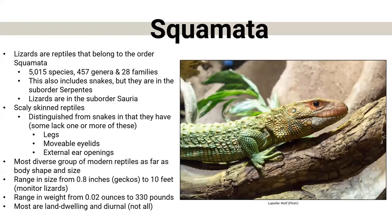What is a lizard? Lizards are reptiles — they belong to the order Squamata, which is interesting because snakes also belong to that order. They just have different suborders. Within the lizard realm, there are about 5,000 species throughout the world. It is the largest and most diverse group of modern reptiles — about 28 families. As we go through some of them today, you'll notice how diverse they are in sizes, shapes, and the adaptations they have.